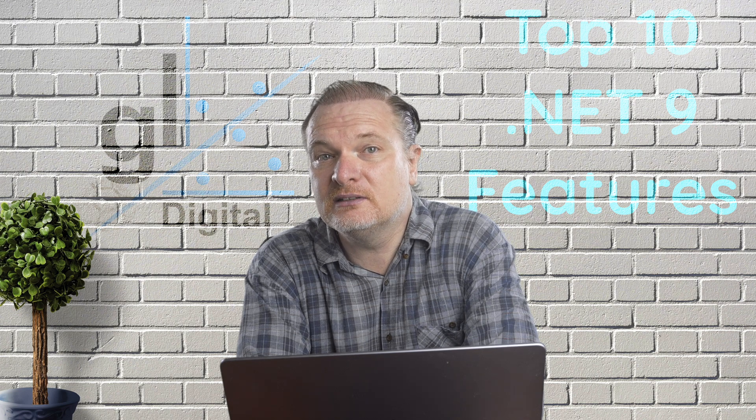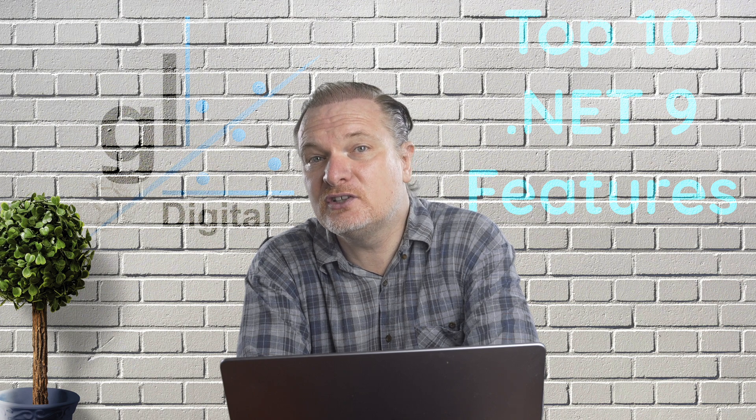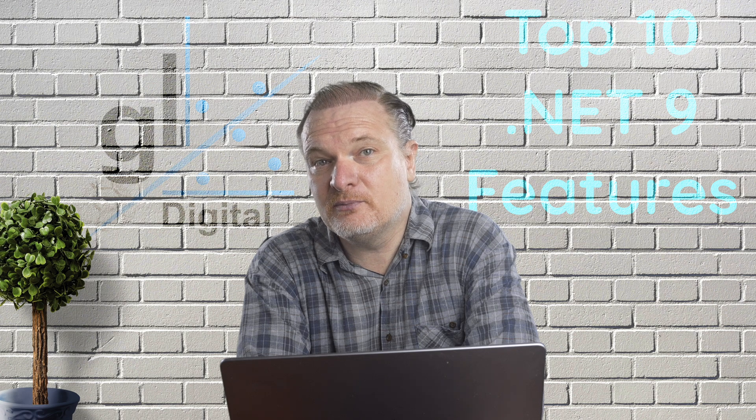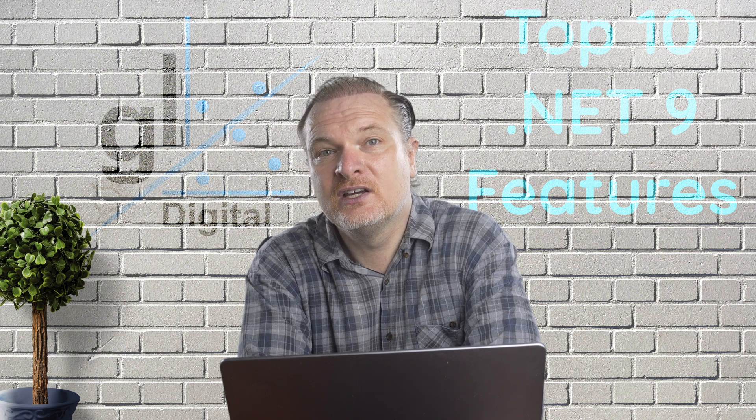Please let me know about some of your favorite .NET 9 features. All comments are, of course, welcome. I really appreciate your insights. I urge you to install this exciting new version of .NET 9 and I would love to receive any feedback you may have regarding your experiences with it.